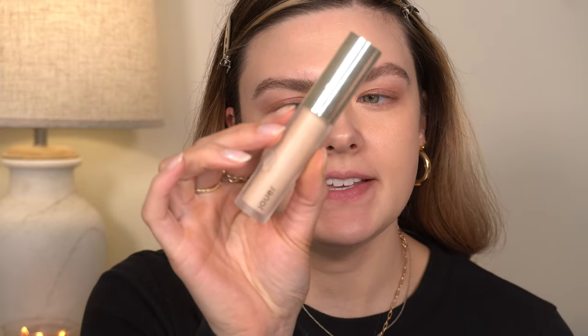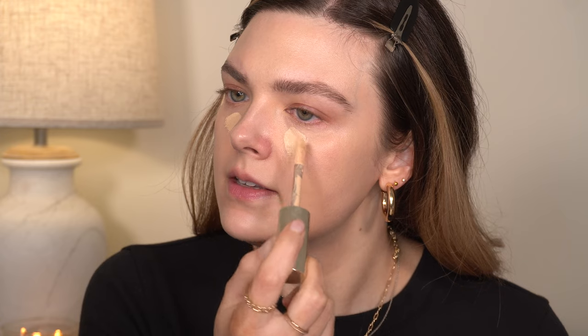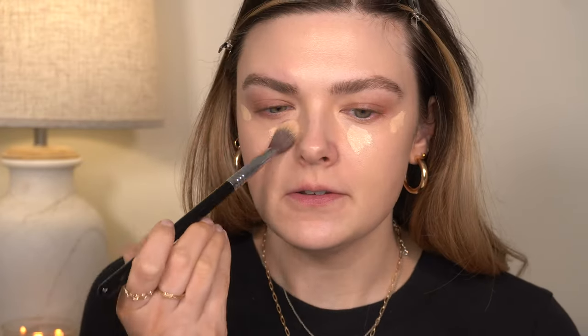For concealer, I'm going to go in with the Jouer Essential High Coverage Concealer in the shade Wheat. This used to be my favorite a while ago — I kind of forgot about it until I saw it during my concealer declutter. This is a really, really nice concealer. I added just a bit to my face and I'm tapping it in with my foundation brush, then I'll blend it in with my Sigma F03 concealer brush. I'll go right under my eyes with a barely damp sponge to make sure there's no excess, then go around the rest of my face.